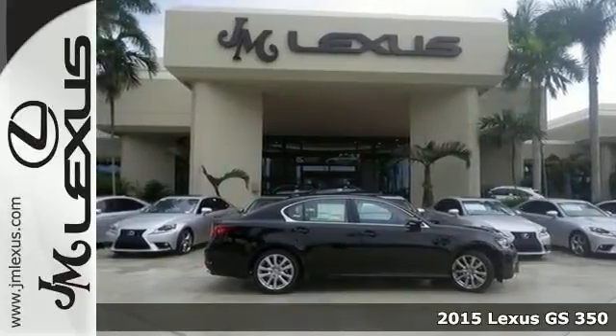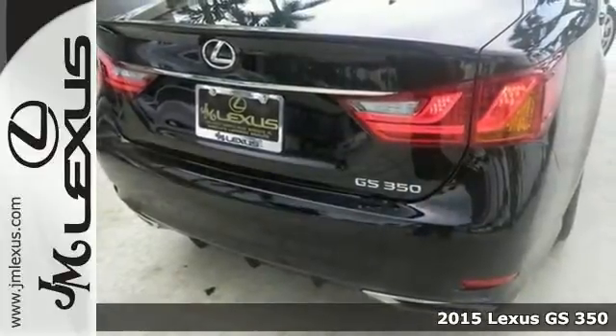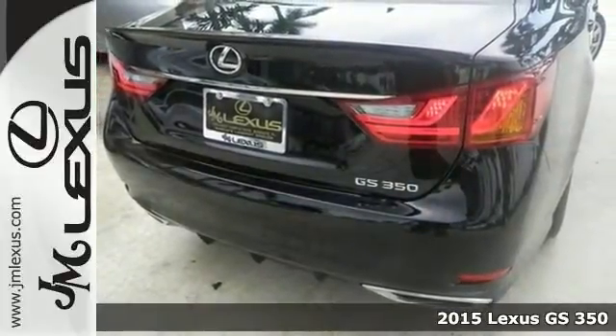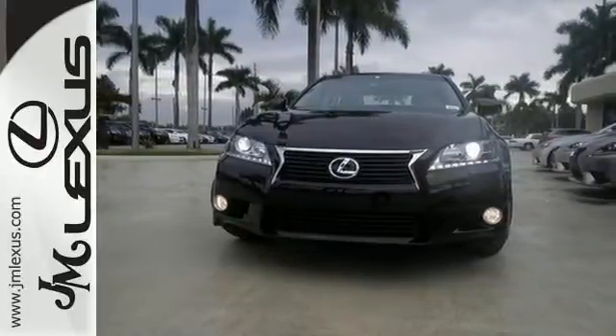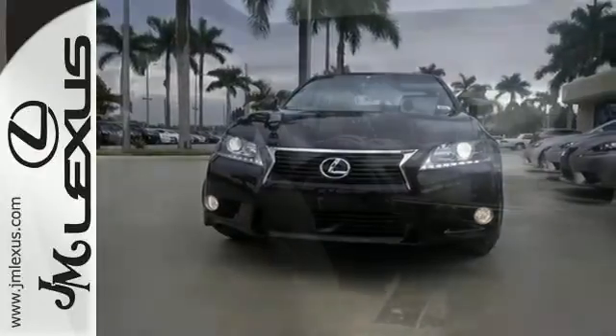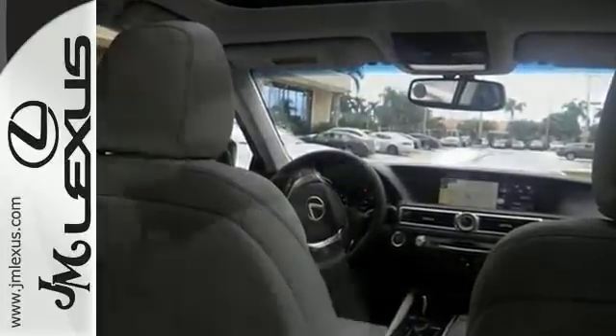You're looking at a new 2015 Lexus GS350. This good-looking vehicle offers the preferred accessory package number two, the Lexus navigation system and Bluetooth connectivity. It also features leather upholstery, intuitive park assist, and a sunroof.